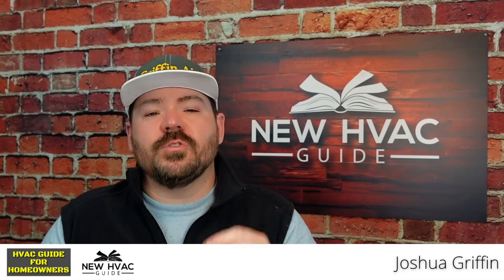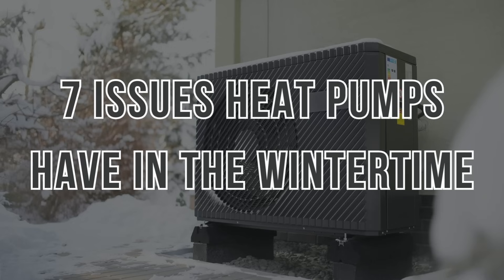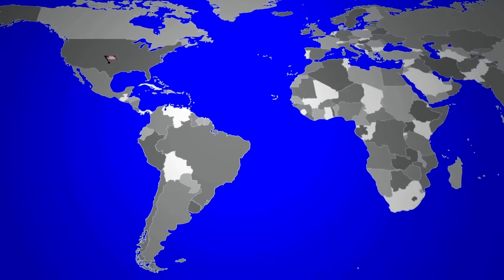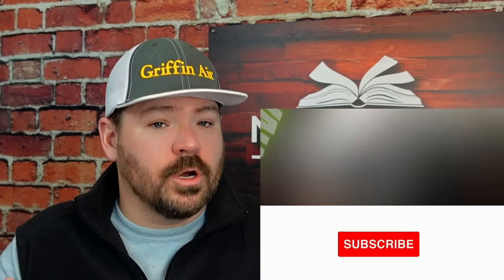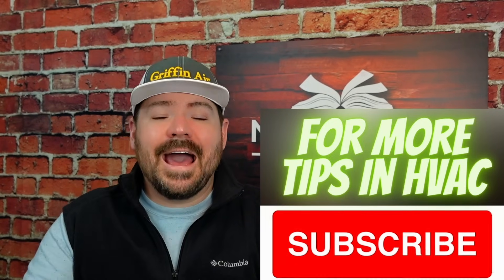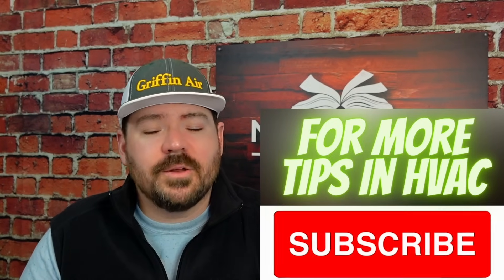Is your heat pump having a problem in the wintertime? In this video I want to give you the top seven common issues that we see with heat pumps in the wintertime, and some of these may surprise you. As we move closer to an electrification process where we're going to see more heat pumps than ever across the United States and across the world, it's important for you to know some of the issues these heat pumps might have and things you, the homeowner, can look out for. Let's dive into it.